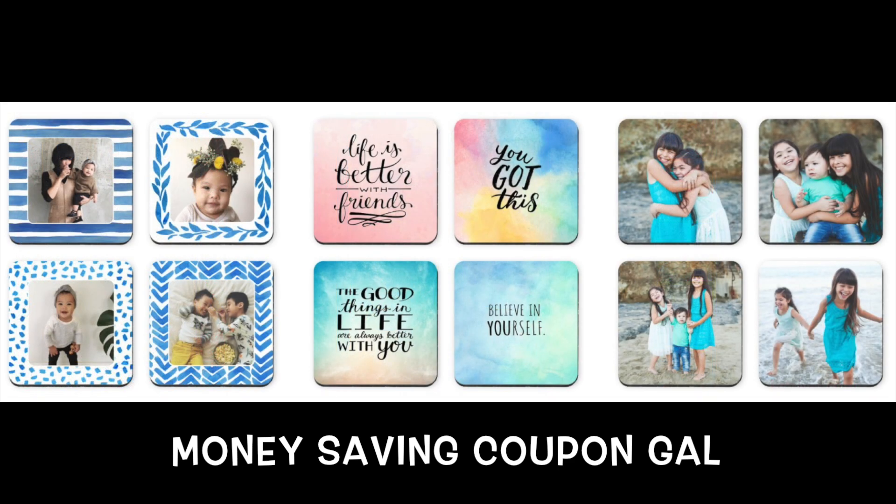Or you can choose from a set of four coasters, which you can either pick a theme they already have or personalize and make your own.